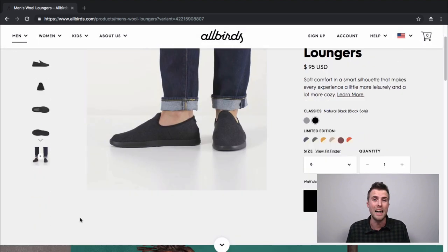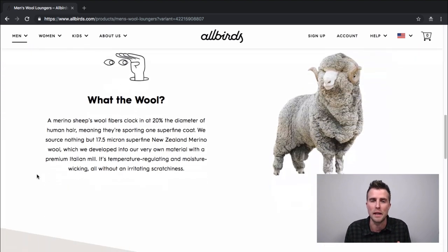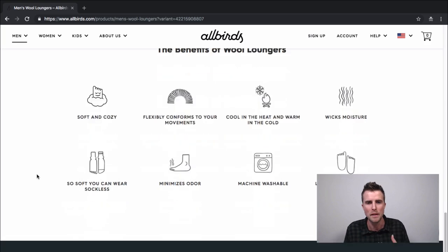As I said in the intro, Allbirds raised a total of 77.5 million dollars, so that's a huge amount of money. As with most B2C brands that sell directly to the consumer, a lot of that raised money is plowed into customer acquisition and more specifically into ads. It's hard to get exact numbers, but I've heard numbers thrown around that Allbirds is spending between 100 and 500 thousand dollars a month on ads, and most of that is actually spent on Facebook and Instagram, with part of it also spent on Google Ads.